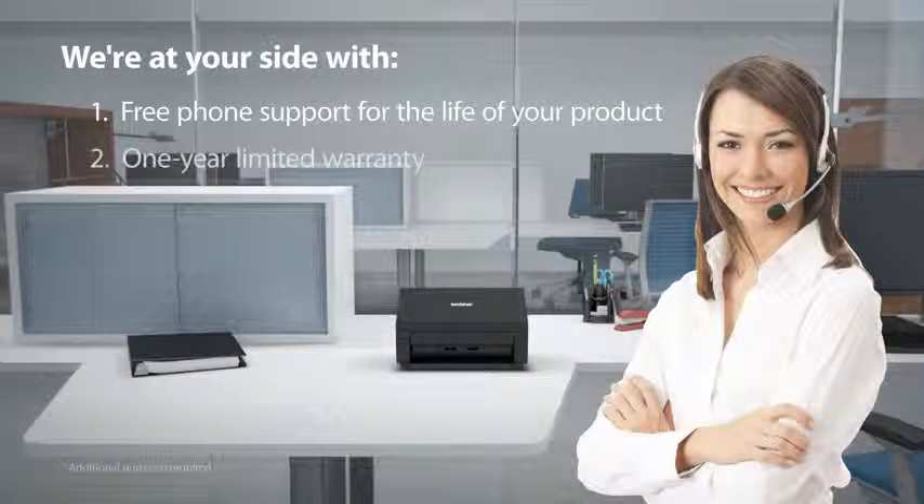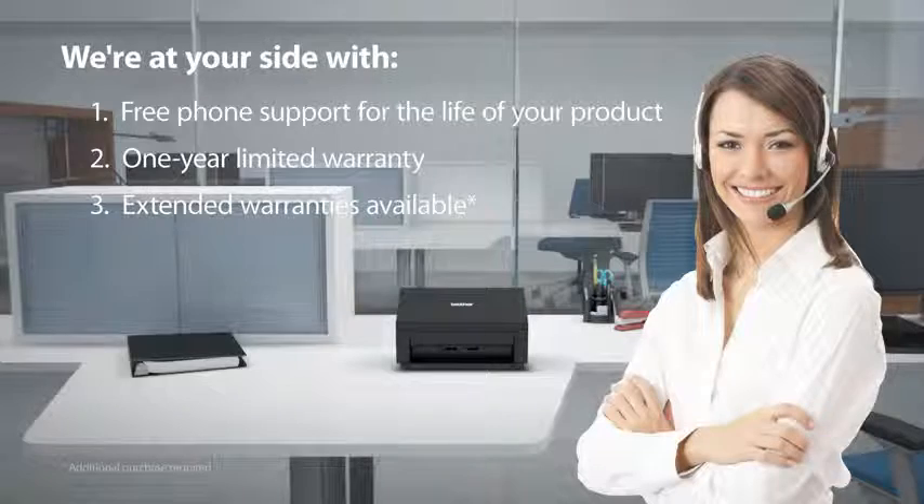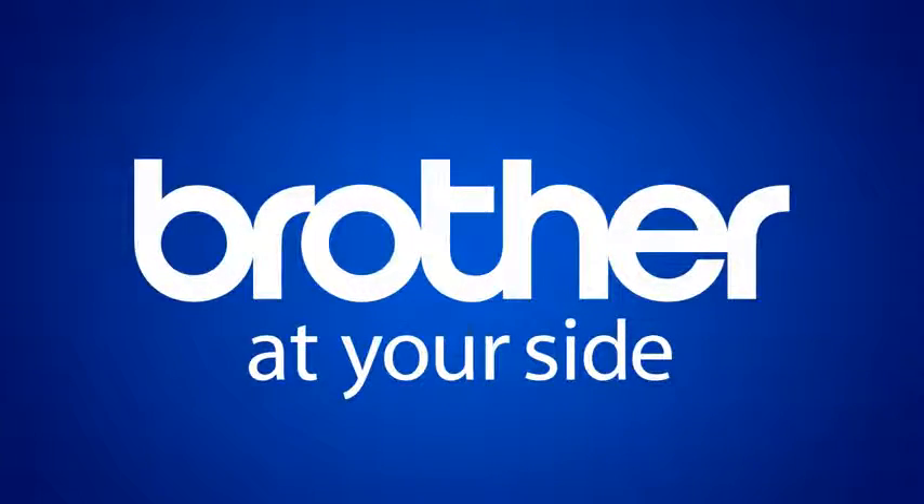We're at your side with free phone support for the life of your product and a one-year limited warranty with extended warranties available. Brother, at your side.